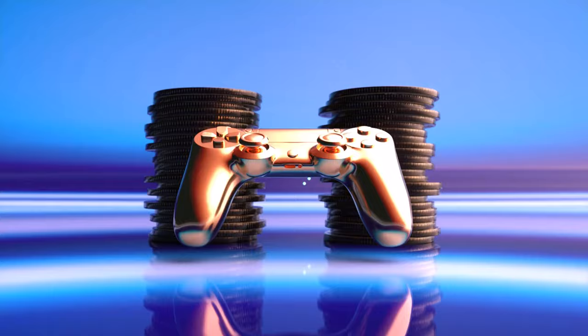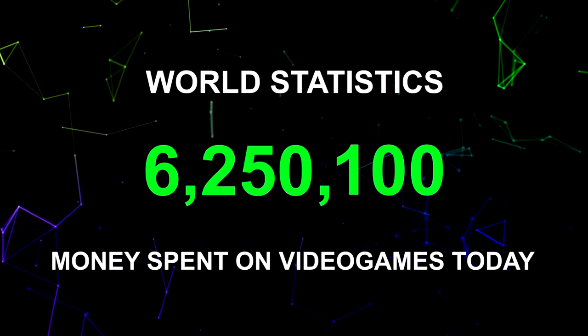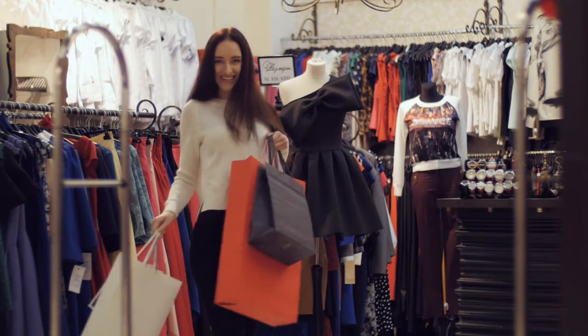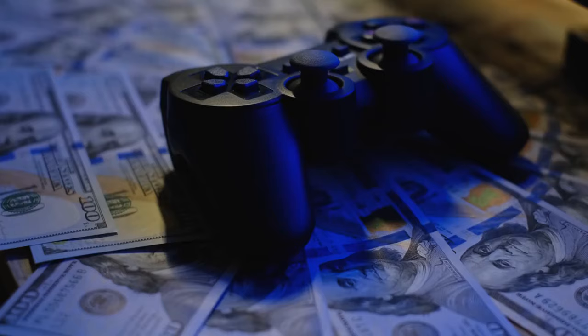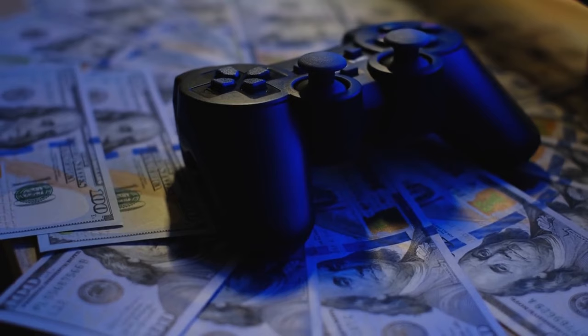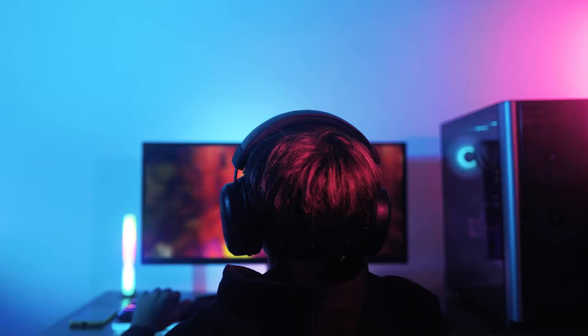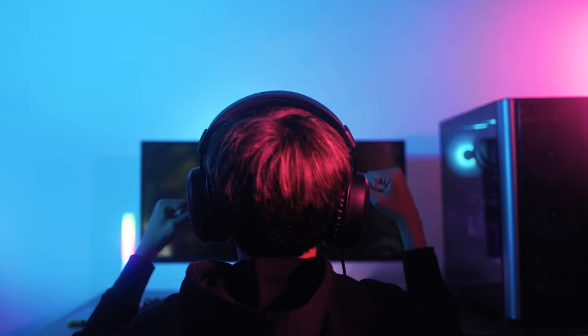Thing 4: Virtual Property and Video Games. Spending real money on virtual goods — whether for aesthetic, status, or in-game advantage — has become increasingly common. However, the utility and longevity of these digital investments can be fleeting. Consider setting a budget for such entertainment expenses and be mindful of the cumulative cost over time. Engaging more deeply with free aspects of games or taking advantage of sales and in-game earning opportunities can significantly reduce expenditures without diminishing enjoyment.